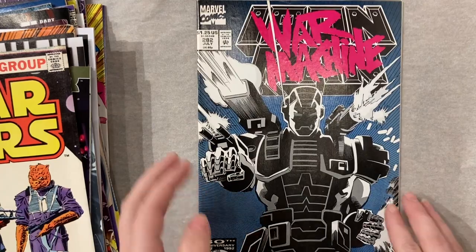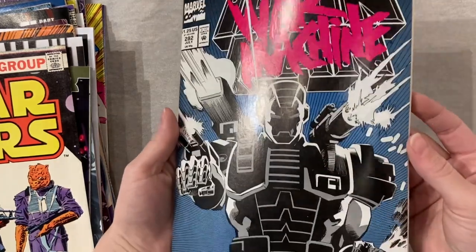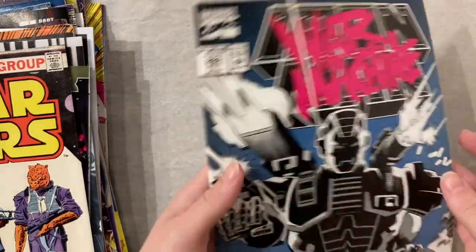Underrated book for me — I absolutely adore this. This is First War Machine. Great cover, great first appearance. I love this book.